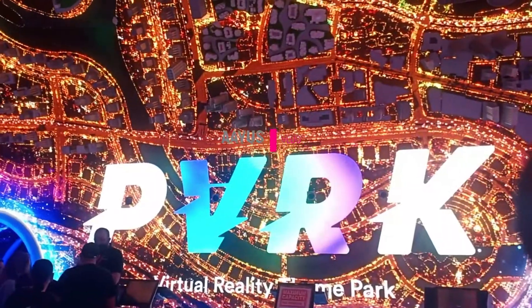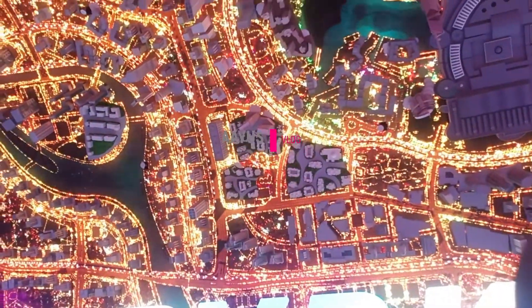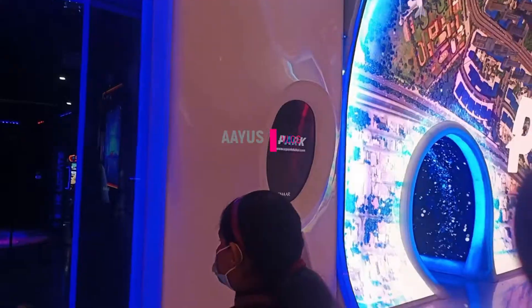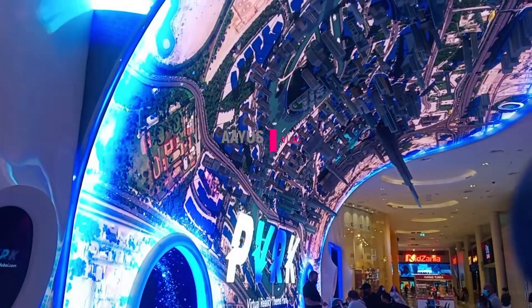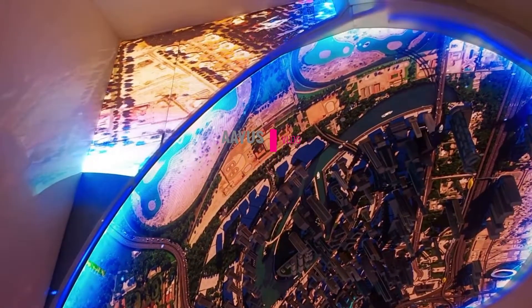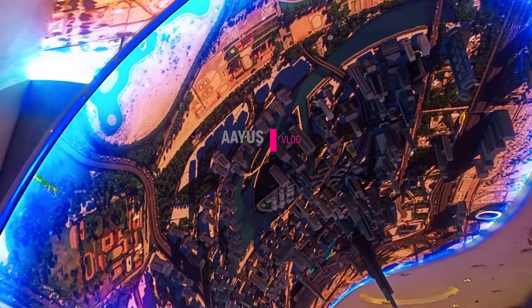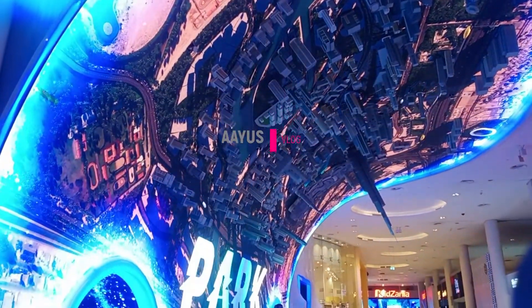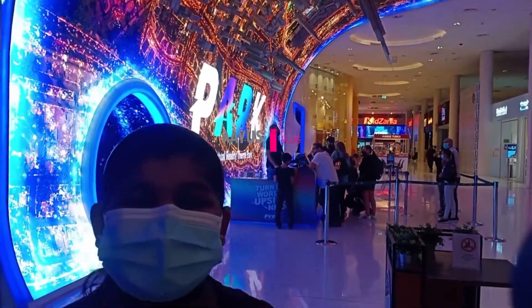Hello guys, welcome back to my YouTube channel! Today we are going to VR Park. VR Park is a virtual reality park in Dubai Mall and it is so awesome. In the outer part there are upside-down buildings — there's also a Burj Khalifa made upside down. It's so awesome, you have to see my ride!